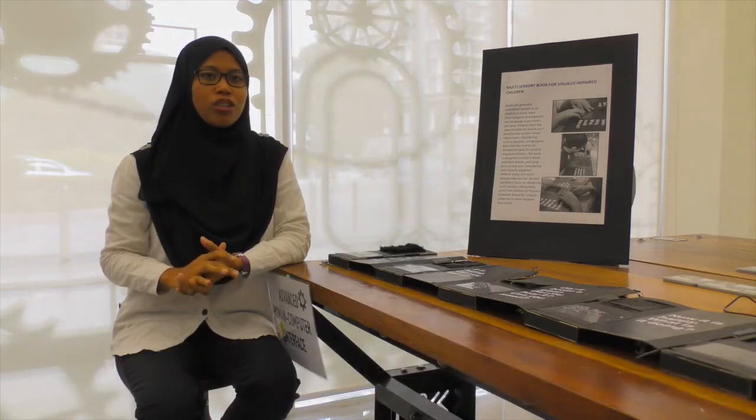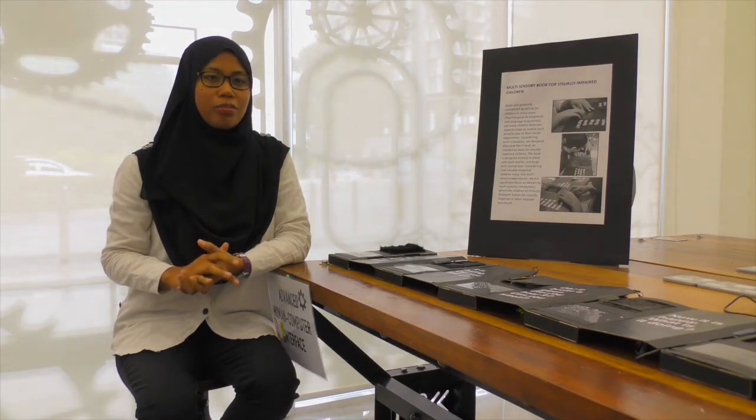Hi, my name is Yaya. I am a research engineer. We have developed a book for visually impaired children. Nowadays, in the market, there are many picture books designed for sighted children.